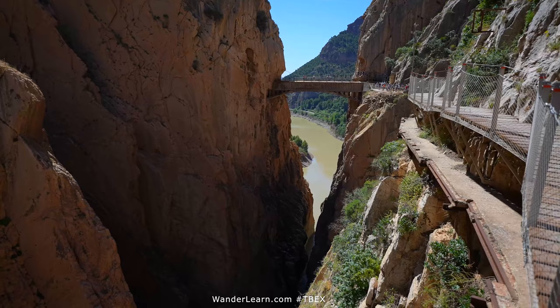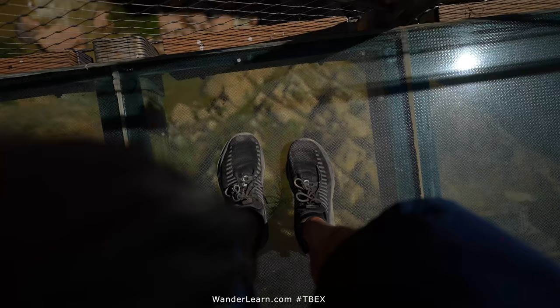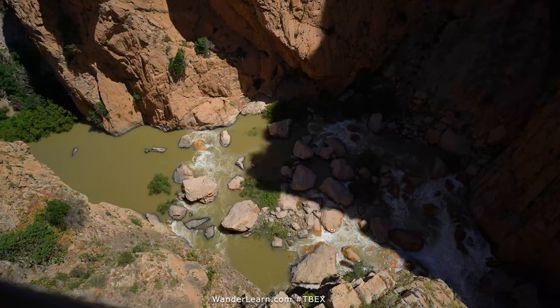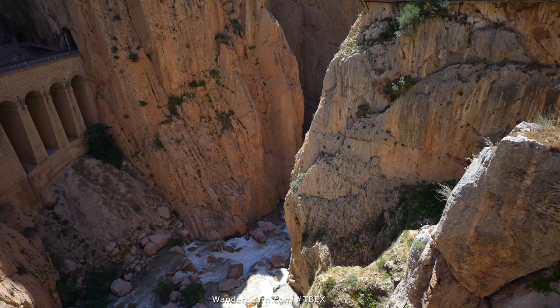Here in El Camino del Rey, this is one of the overlooks — it's the King's Walk. They've pretty much carved out this gorge to help fill up the reservoirs, and as a result inadvertently made a very nice hiking trail that's totally chill.